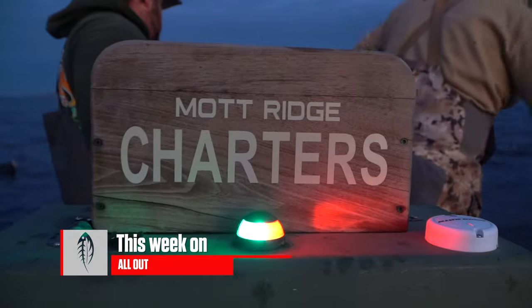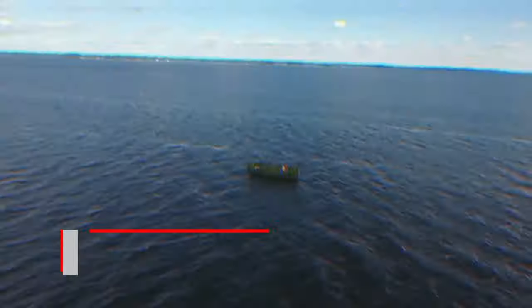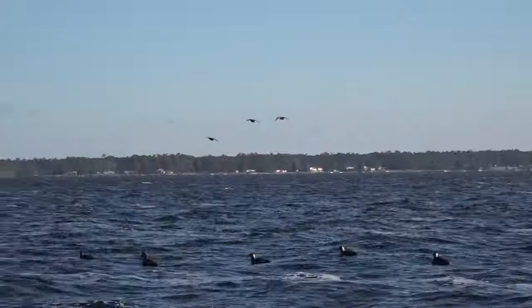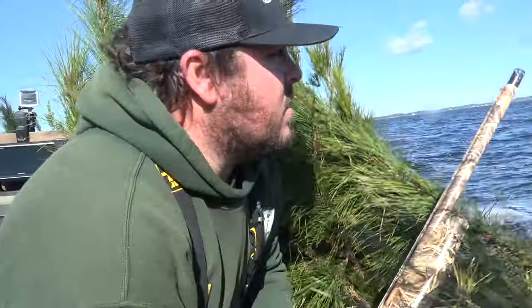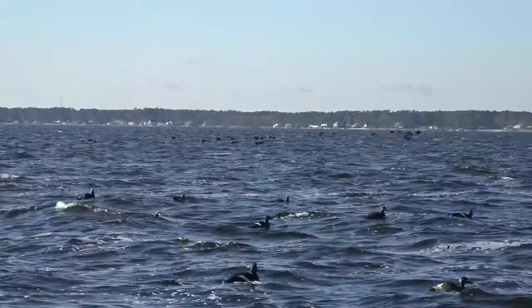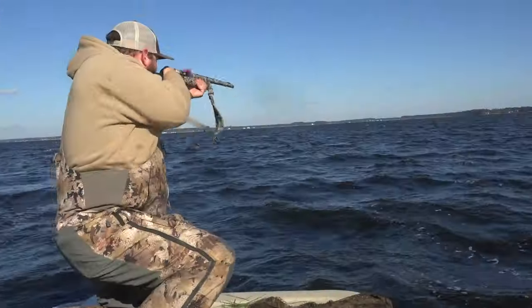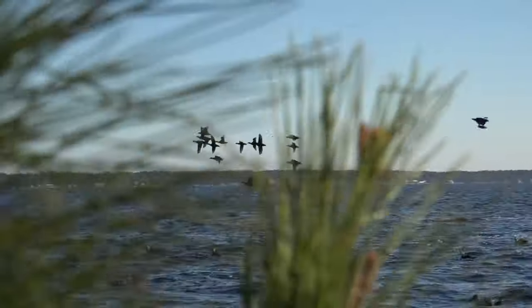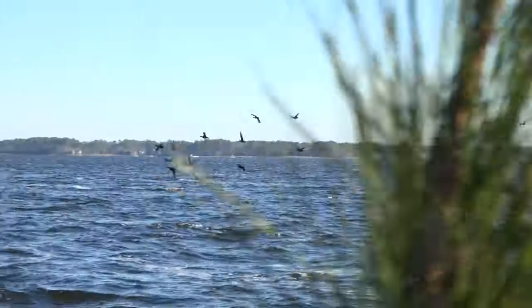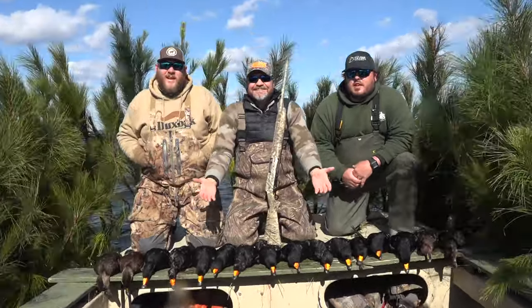This week on Carolina All Out. We've got the decoys out, we've already seen some birds flying, and hopefully we start shooting. Shoot him. Oh, good shot. Right side. Shoot him. Good job. Scissor rigs and sea ducks. This is Carolina All Out.